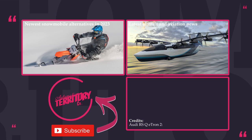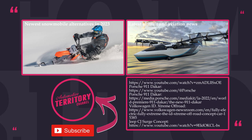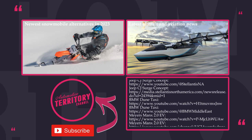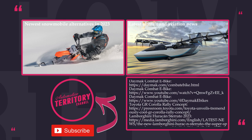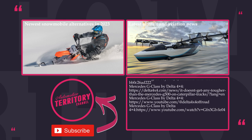How would you rate this new batch of off-roaders? Any exciting models that pique your interest? Share your thoughts in the comment section below. Before you leave, make sure to smash the like button, subscribe to Automotive Territory, and watch more informative videos on our channel. May the torque be with you.